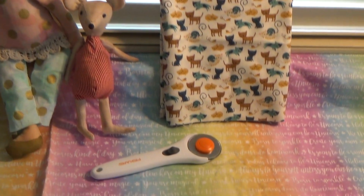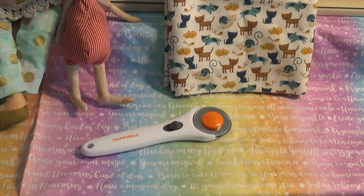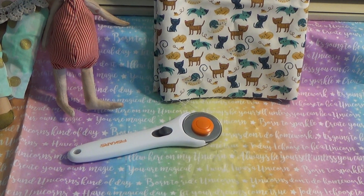Locally, I went to Target and got myself a 45mm rotary cutter. I also got some extra blades for when this one wears out, at Michael's down in Chelsea.